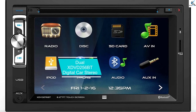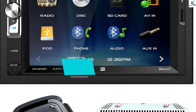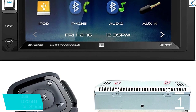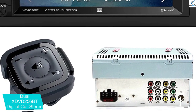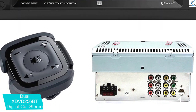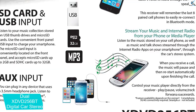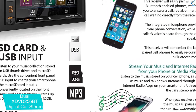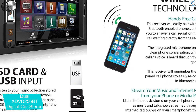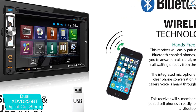And finally at number 1, the Dual X-DVD 256BT Digital Car Stereo. This is a little more than your regular satellite radio — it is also an AM, FM, and CD receiver, as well as a multimedia full graphic LCD double DIN car stereo with built-in Bluetooth, CD, USB, and MP3 player. For music streaming, the device lets you play music from apps such as Pandora, iHeart Radio, and Spotify.